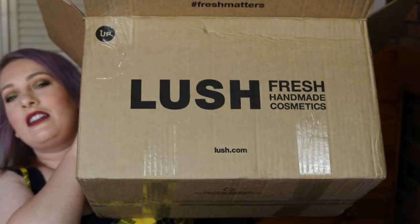Hi everyone and welcome back to my channel. Today I'm going to be doing a big Lush haul. I pretty much got all the stuff - well most of the stuff - from the 2019 Valentine's Day collection and I got a lot. Make sure you like this video if you like Lush hauls, and make sure you subscribe as well if you're new to my channel. We're just going to pop right into it.